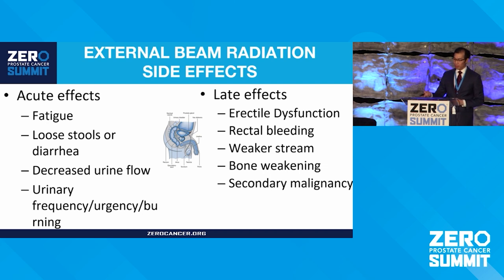Regarding external beam side effects: because of the proximity of the prostate to the bladder and rectum, there can be alterations in bowel movements — loose stools or diarrhea — as well as urinary changes like more frequent or urgent urination, burning, and fatigue during treatment. Late side effects that can occur months to years later include erectile dysfunction, rectal bleeding similar to hemorrhoids, scarring in the urethra leading to weaker stream, and a small risk of bone weakening in the hips. Secondary cancers are a small risk due to the radiation itself — not a recurrence of prostate cancer, but a different cancer in the area like rectal or bladder.